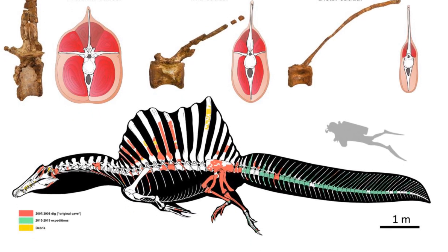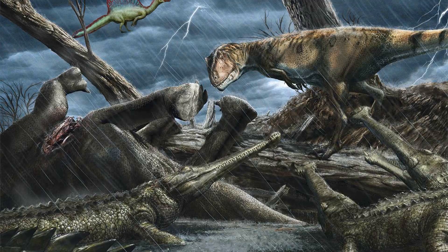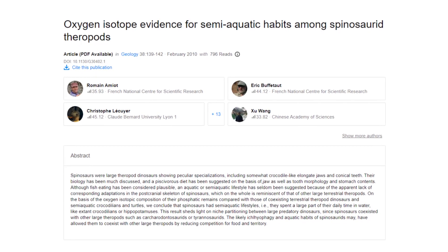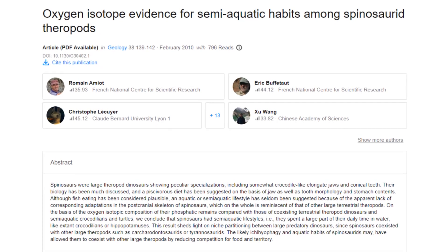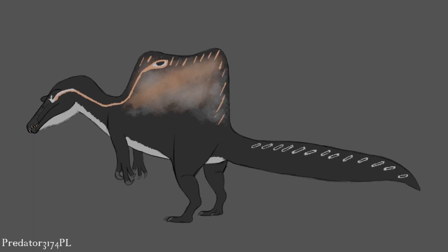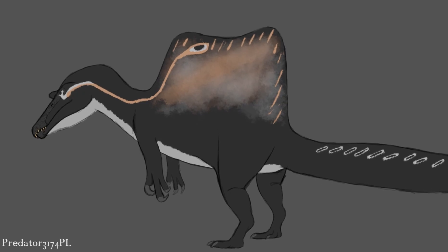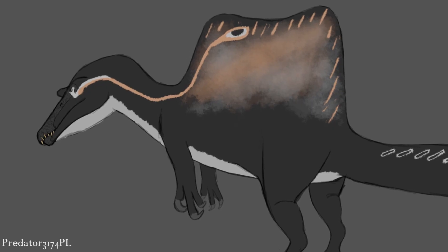There was also a research paper from 2010 that analysed oxygen isotope compositions of spinosaur bones and compared them to contemporaneous terrestrial theropods and semi-aquatic turtles and crocodilians, discovering that many spinosaur family members displayed signals indicative of semi-aquatic lifestyles. However, the semi-aquatic oxygen isotope signature was not clearly identified in the Spinosaurus genus itself, perhaps hinting that this taxon still spent a good deal of time on land as well as in the water.